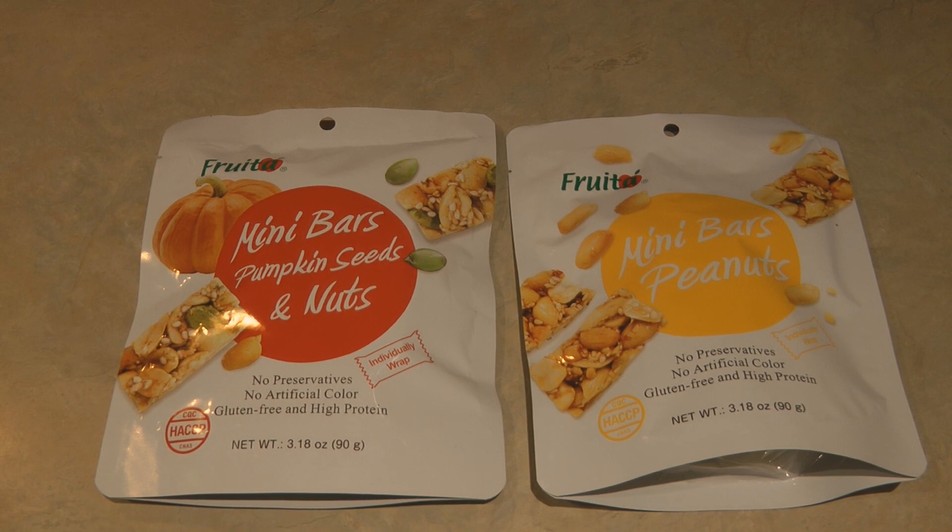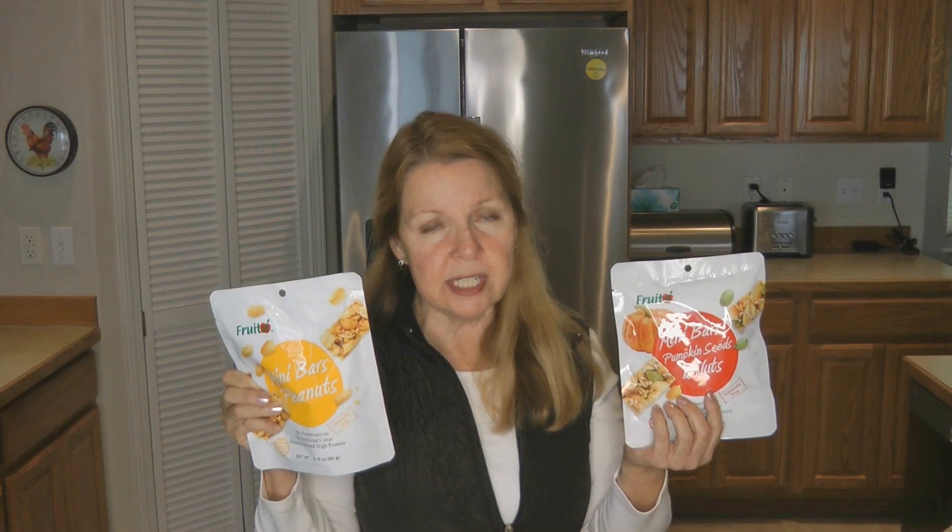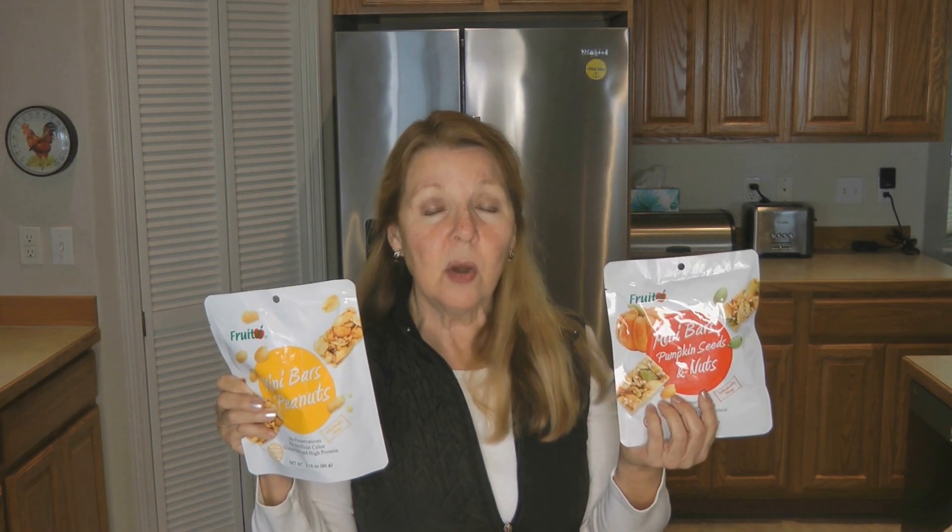I found some little snack packs by Fruta that I'd never seen before — mini bars of pumpkin seeds and nuts, and mini bars with peanuts (so avoid that one if you have peanut allergies). I like these because they have no preservatives, no artificial color, they're gluten-free, and they're high in protein. A serving size is three pieces and there are three servings, meaning nine little snacks per package. Each pack has three servings of 170 calories each — 510 calories per pack. If you're looking at ways to make sure you're getting enough calories in your emergency food, this would be a good option.